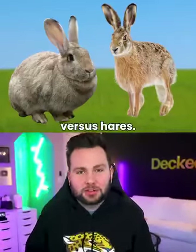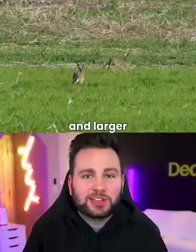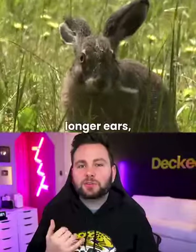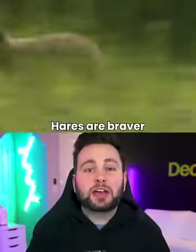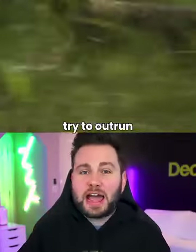Rabbits vs. Hares. Hares are faster and larger than rabbits. Hares have longer ears, stronger hind legs, and bigger feet. Hares are braver and they always try to outrun predators.